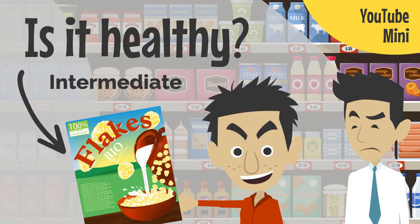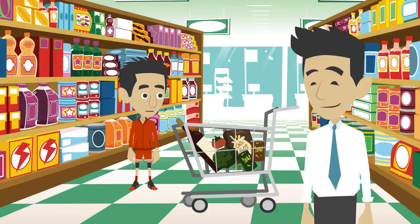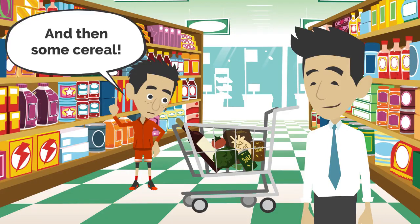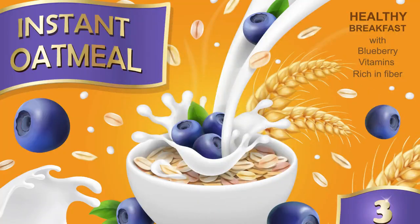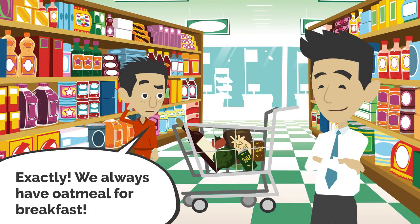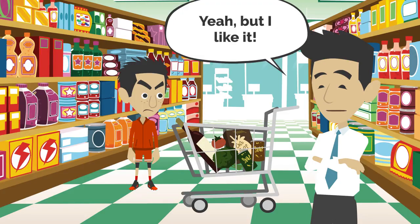Now read the dialogue as you listen a second time. Okay, I think we have almost everything that was on our shopping list. We still need to buy a few more things like bananas, oranges, and apples, and then some cereal. The cereal aisle is right here, so let's get the cereal first. There it is — there's the oatmeal. Oatmeal? I hate oatmeal! We always have oatmeal for breakfast. Exactly. But it's healthy. Well, it's boring too. Yeah, but I like it.